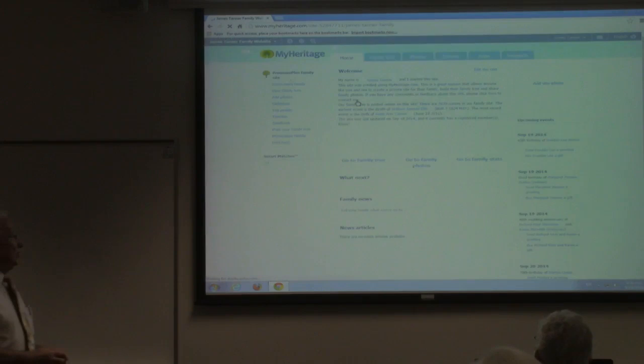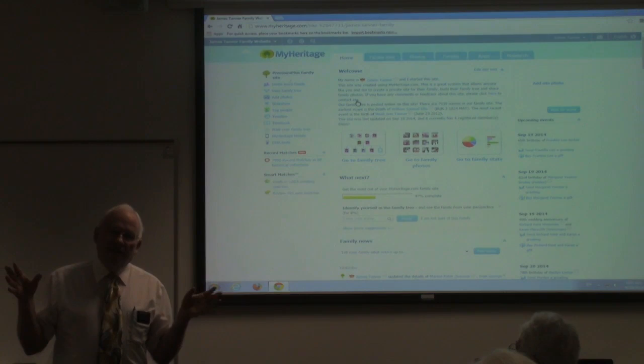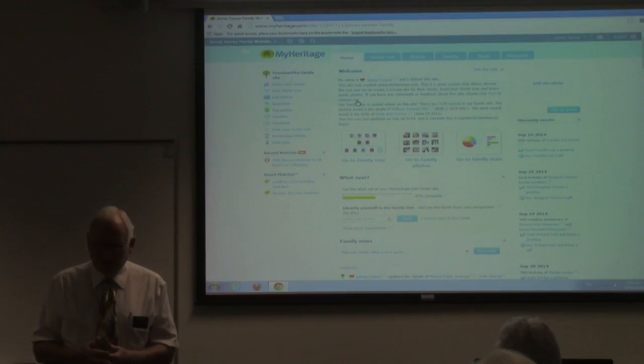Let's talk a little bit about the program and what you're actually looking at when you start working with MyHeritage. MyHeritage is a vast program that extends all around the world. There are probably members in almost any country that has a computer and access to the internet — they've got somebody on MyHeritage.